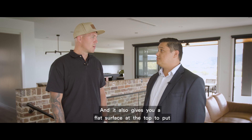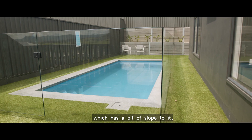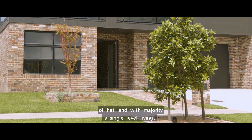Yeah, and it also gives you a flat surface up the top to put what you want to, yeah? That's right, because we actually make it like a step — the backyard is actually still flat. So even though you are up high and on a terrain which has a bit of slope to it, you really are having the benefit of flat land with majority single level living.